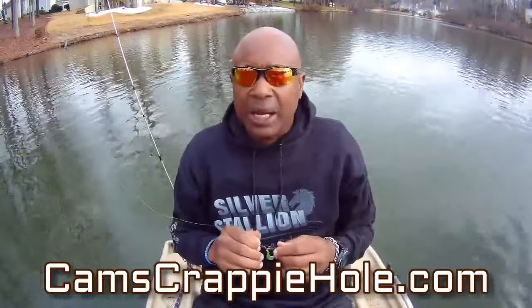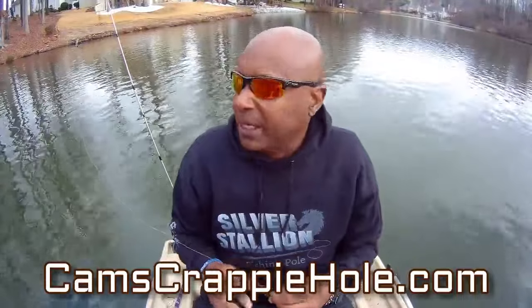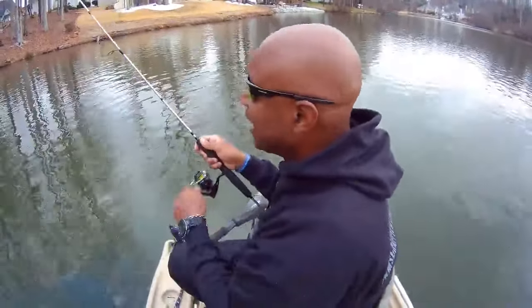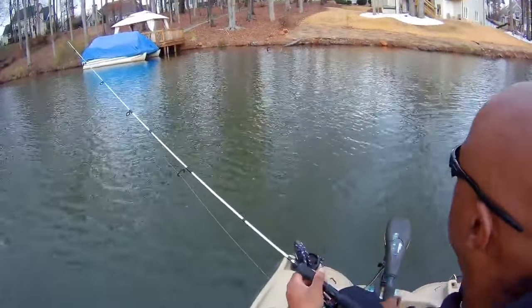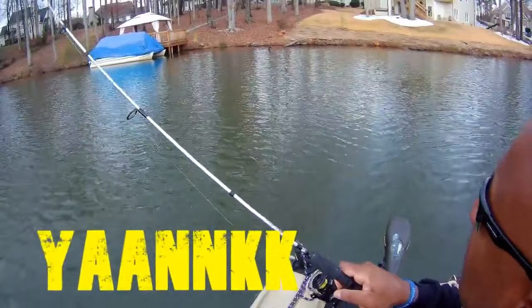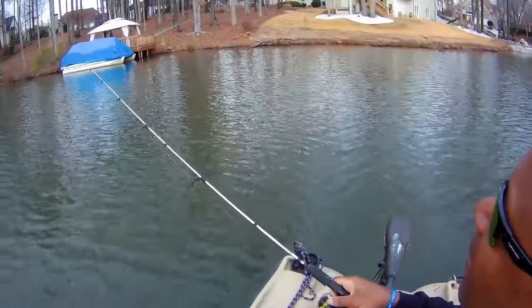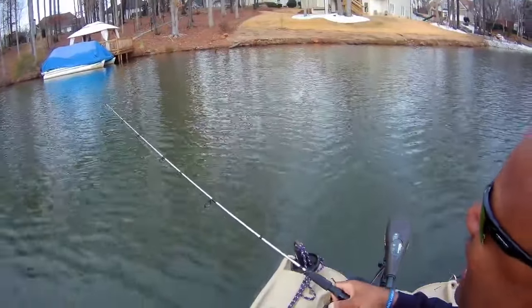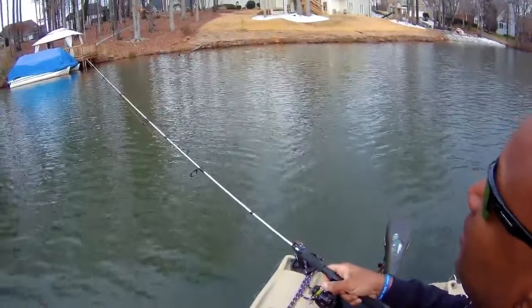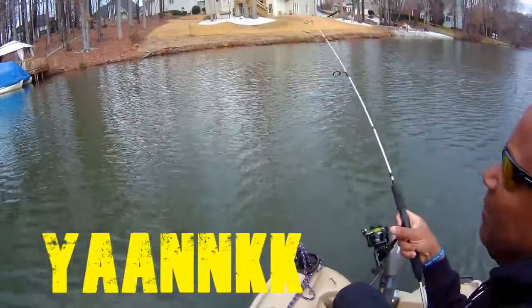Go to camscrappyhole.com and I'll show you exactly what hardware I'm using. Let's get back up there. You remember I told you we were going to target that tree. Silver Stallion — I had to tighten my drag down a little bit early. Remember we're in shallow water, so keep that tip up. Yank — there we go. Let's see if he's going to come back and get it. He got a taste of that hook but didn't come back. Slow that jig down. Slow that jig down. Yank — he came back and got it. Slow that jig down — see what I'm talking about?